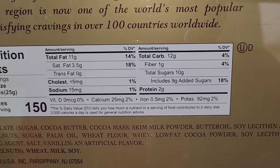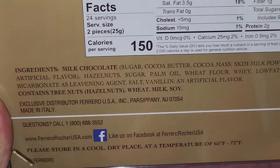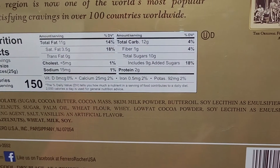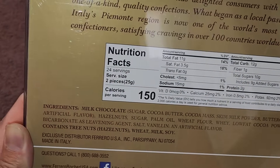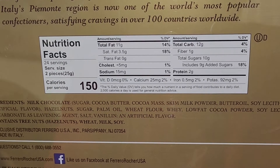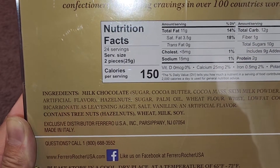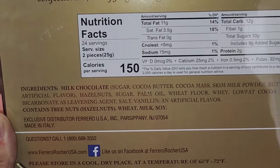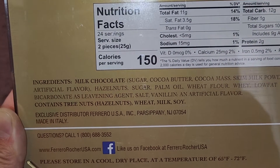Calcium 25 milligrams, 2%. Iron 0.5 milligrams, 2%. Potassium 92 milligrams, 2%. Ingredients: milk chocolate — which is sugar, cocoa butter, cocoa mass, skim milk powder, butter oil, soy lecithin as an emulsifier, and vanillin as an artificial flavor. Then there's hazelnuts, sugar, palm oil, wheat flour, whey, low-fat cocoa powder, soy lecithin as an emulsifier, and sodium bicarbonate as a leavening agent — which is the same as baking soda. And then salt, vanillin as an artificial flavor. It contains tree nuts (hazelnuts), wheat, milk, and soy, so if you have any allergies, just be careful.